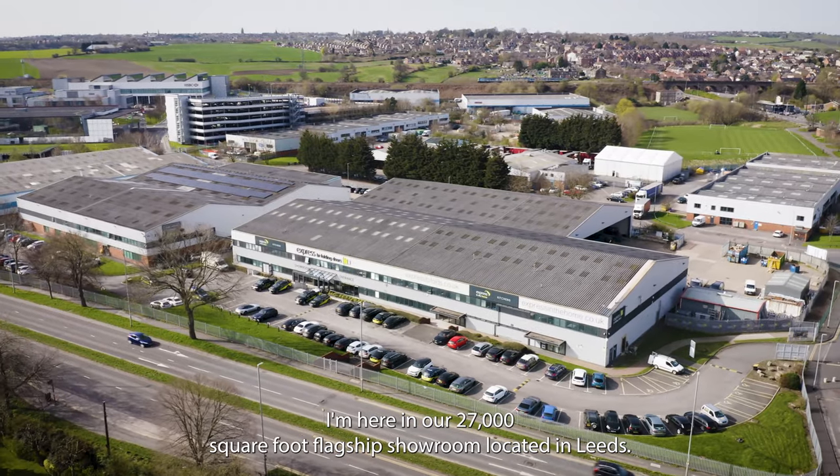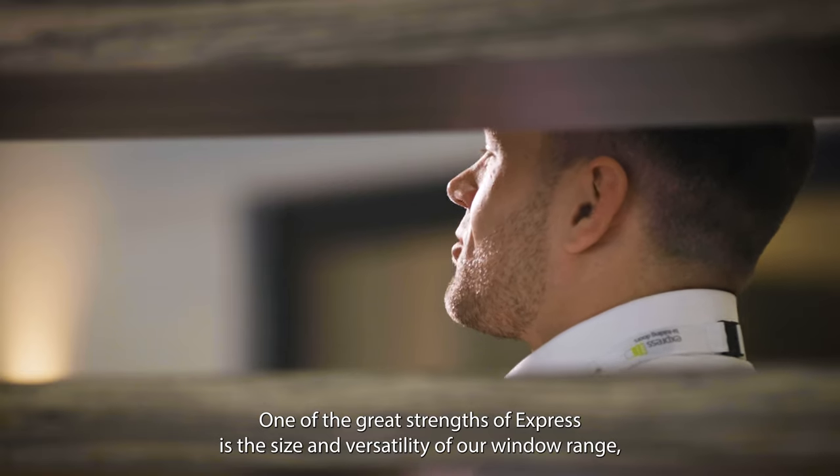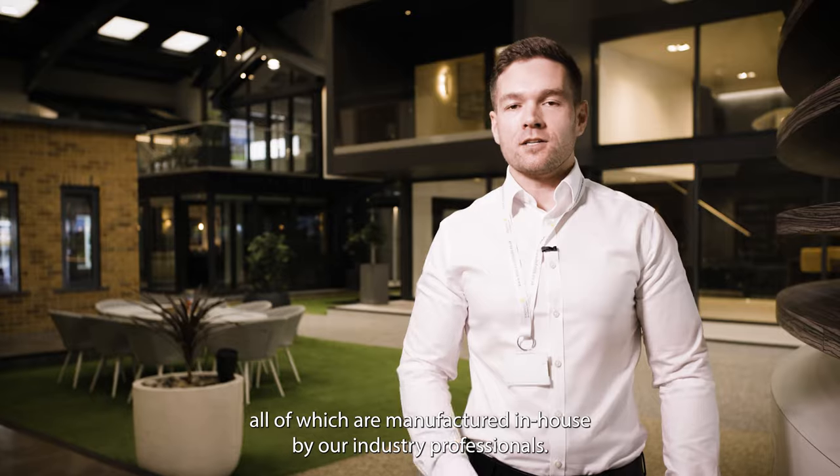Welcome to Express by Folding Doors. I'm here in our 27,000 square foot flagship showroom located in Leeds. One of the great strengths of Express is the size and versatility of our window range, all of which are manufactured in-house by our industry professionals.